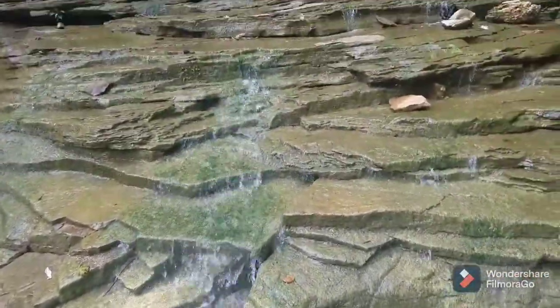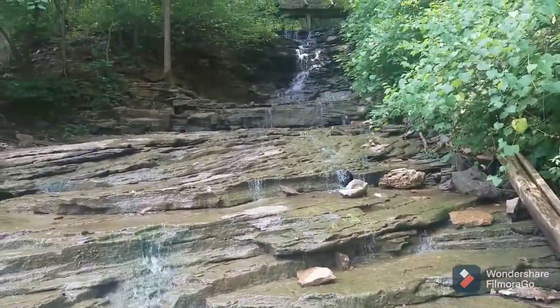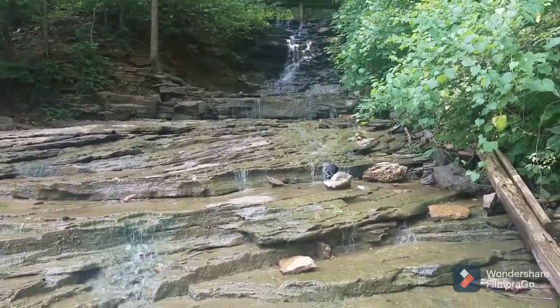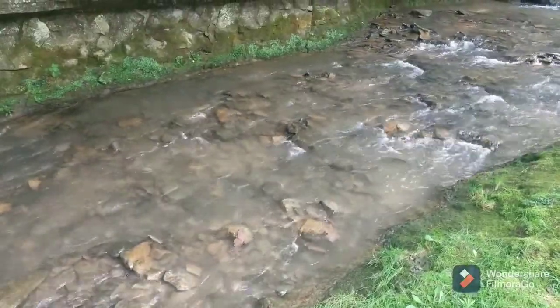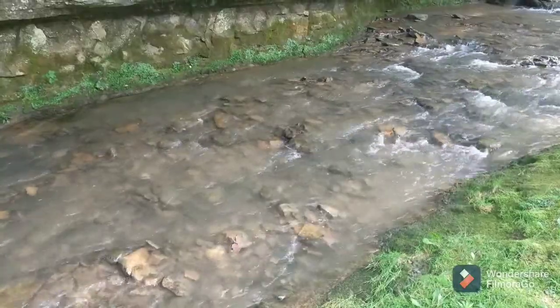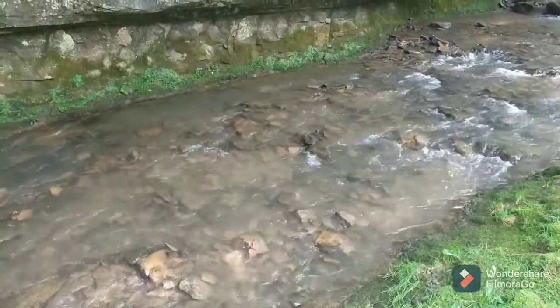Last time we came here it was frozen, so we couldn't see any water. But in the summer, apparently more water comes down, which is cool. This is such a huge spring place.